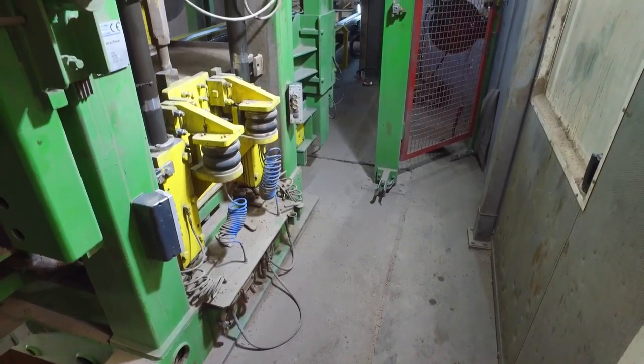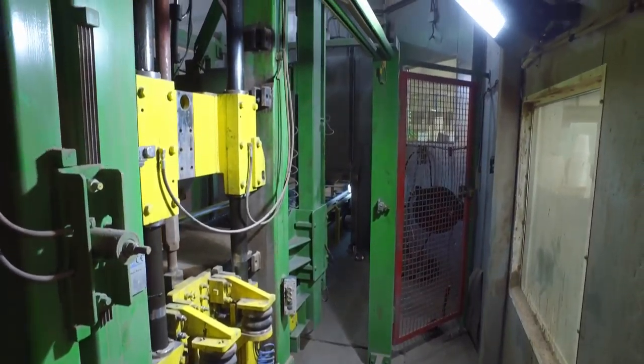We have periodic maintenance on each plant, we rotate them - they have one day every three weeks.